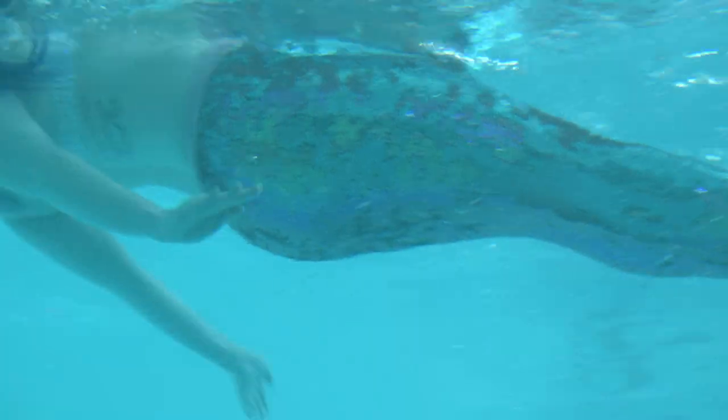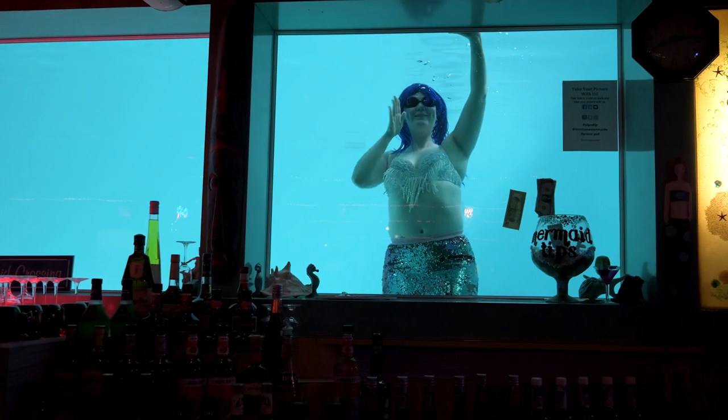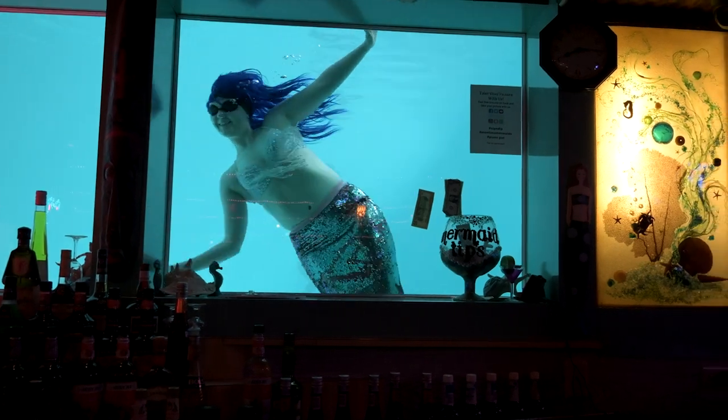Did you see that? Yep, it was a mermaid. It's so rare to see them out during the day, as they're usually only available to be seen at the world-famous Sip and Dip Lounge in the evenings.